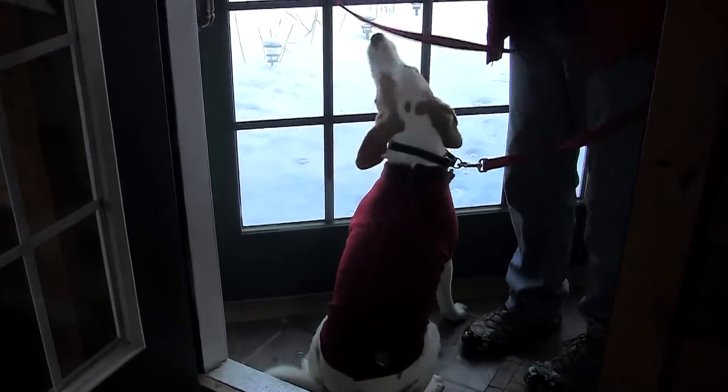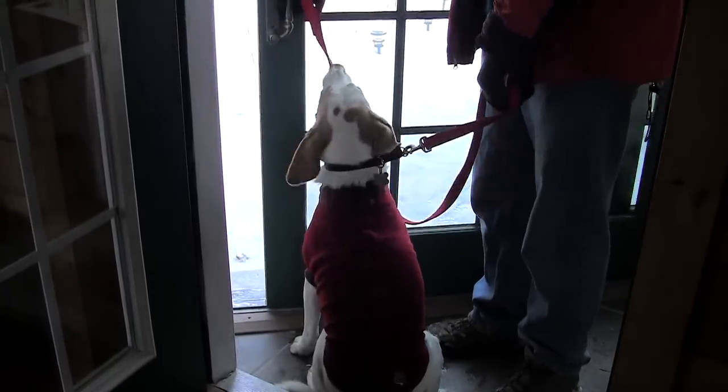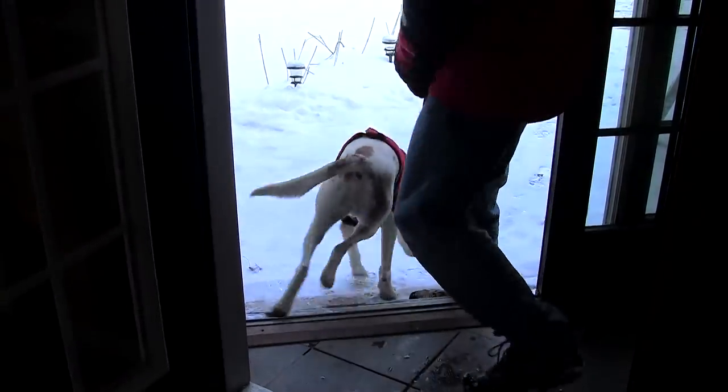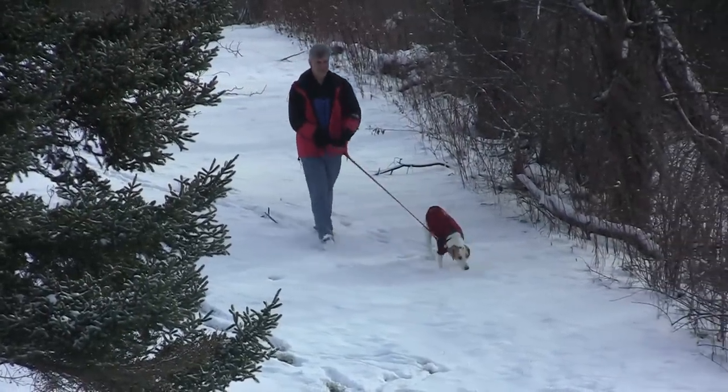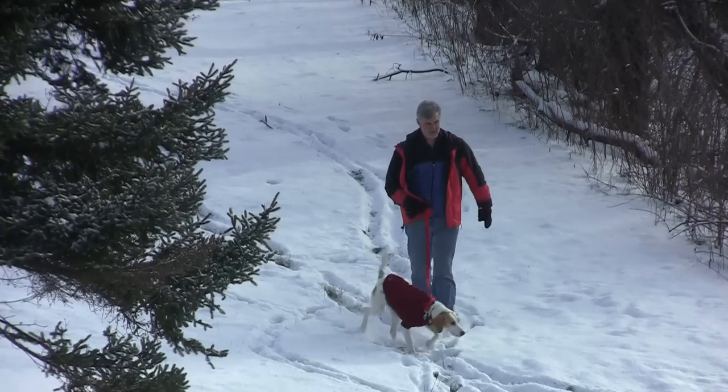The thing is, Emmet does too. He so eagerly puts his coat on now that he knows it signals a walk. And off he and his Daddy go for their morning time together, happy as can be. Thanks to Fido Fleece, the winters are no longer so brutal on our nearly hairless hound.